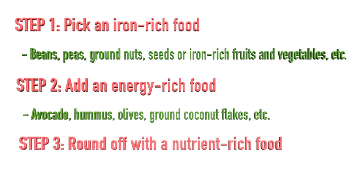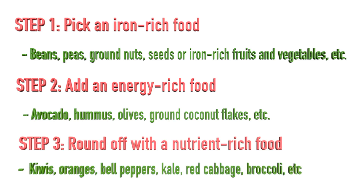And step three: add a nutrient-dense food, ideally also rich in vitamin C — for instance, kiwis, oranges, bell peppers, kale, red cabbage, or broccoli.